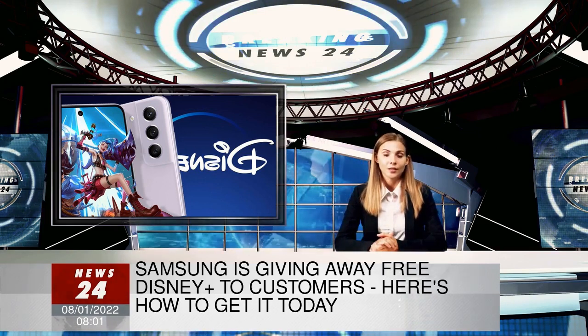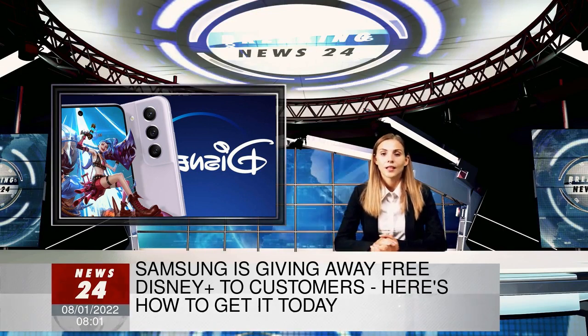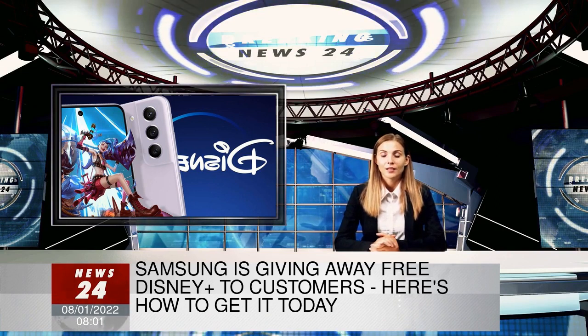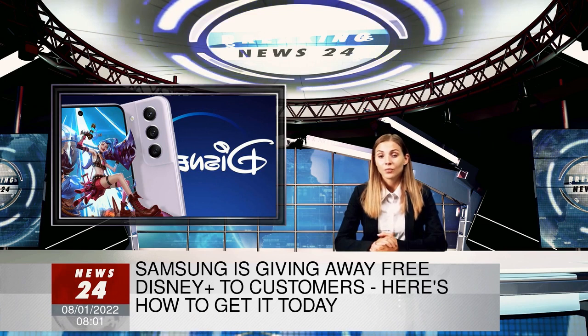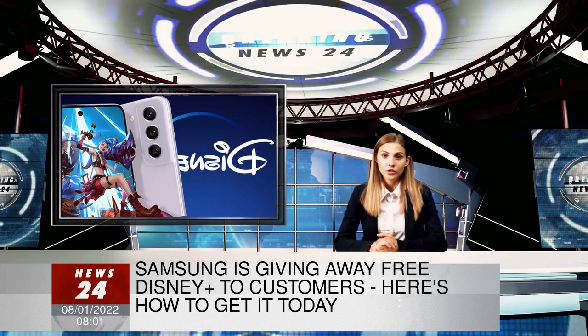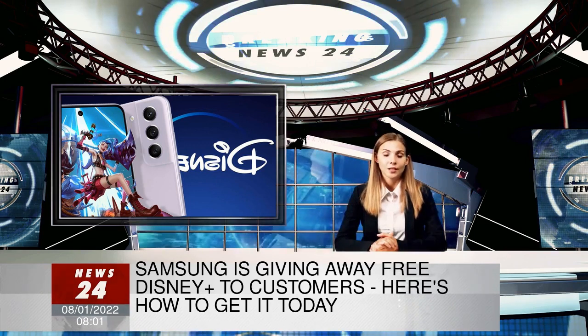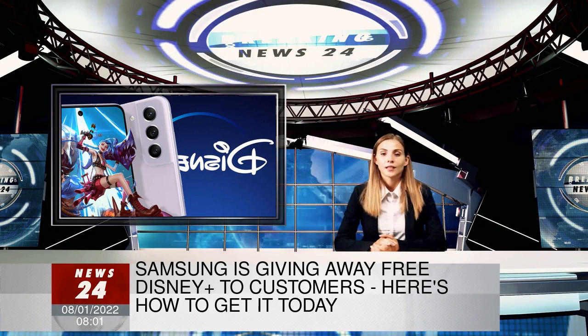Fancy getting three months of access to Disney Plus without paying any subscription fees? Well, that's exactly what Samsung is offering customers who buy its latest and greatest smartphone. The Korean technology firm has just announced this blockbuster new deal that will be available when consumers splash out on the recently launched Galaxy S21 FE.